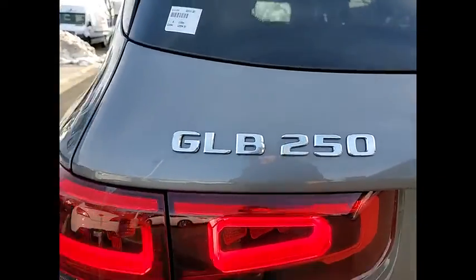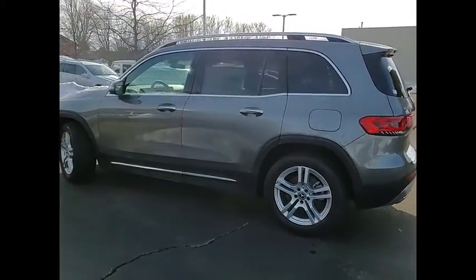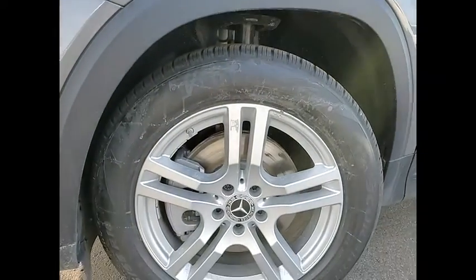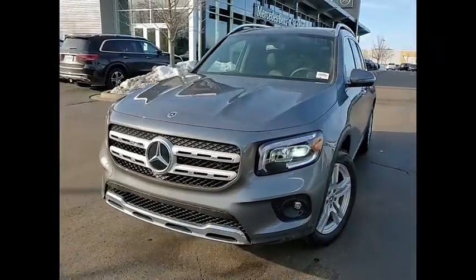Here are some of this vehicle's great options: power windows with safety reverse, emergency braking preparation, hill descent control, traction control, stability control, fog lights, rear fog light, power brakes, braking assist, and ambient lighting.